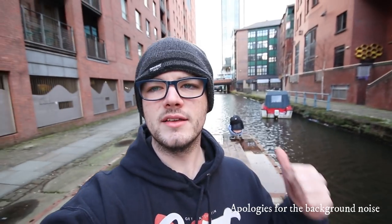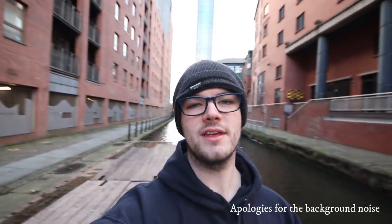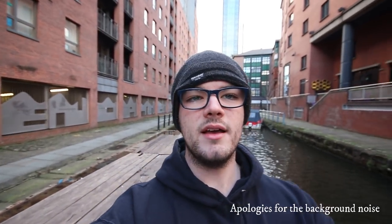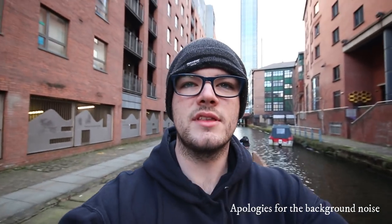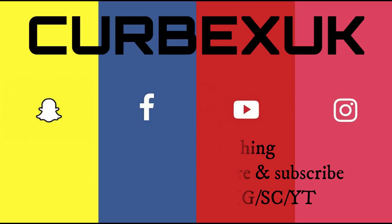It's been CurbexUK, and we've just had a look around Mayfield Station - just getting some river shots at the moment. I hope you enjoyed it. If you did like it, feel free to subscribe and follow me on my journeys and explores. Just want to say thanks a lot, and I'll see you in the next one. Thanks for watching. Please like, comment, share and subscribe. Check out the social medias, and I'll leave you with a few pictures I've taken inside and some older pictures. Thanks again. See you later.